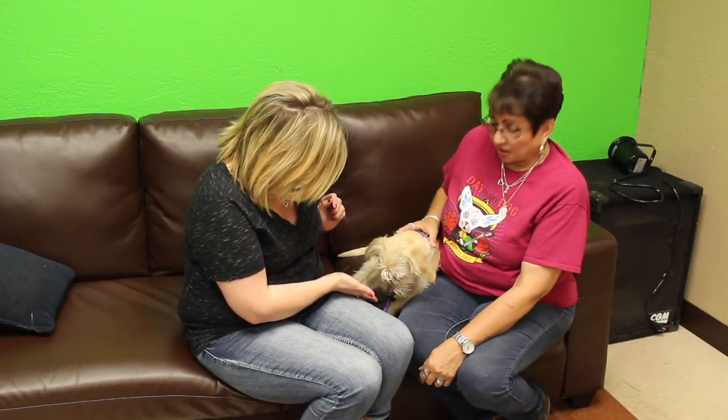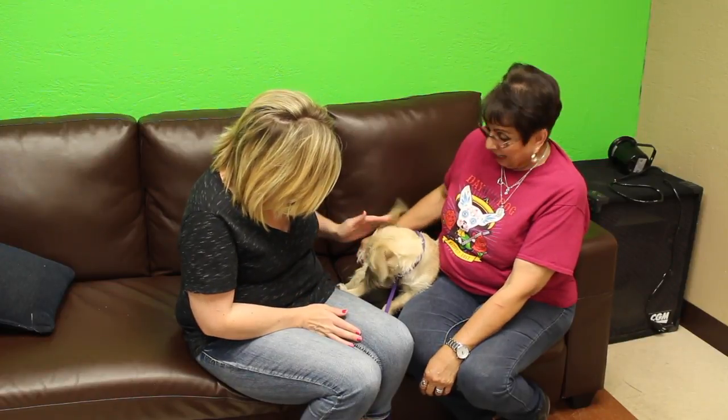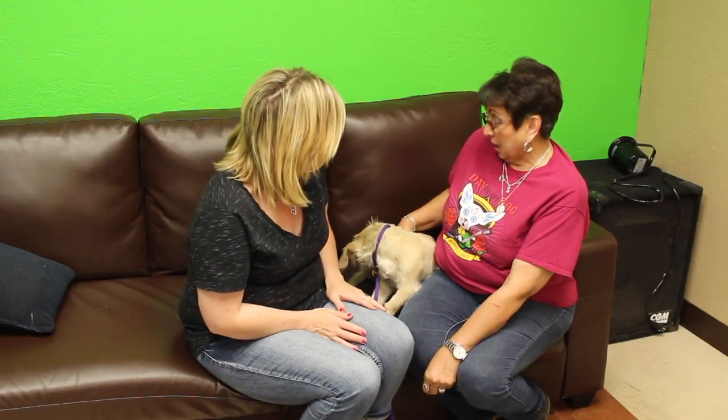You would love to have him in your household. He's not very big — this is the size he's gonna be. He hasn't had any of his neutering, shots, and microchipping done yet, so he would still have to wait on that, but he is adoptable.